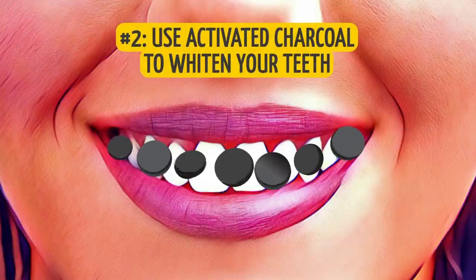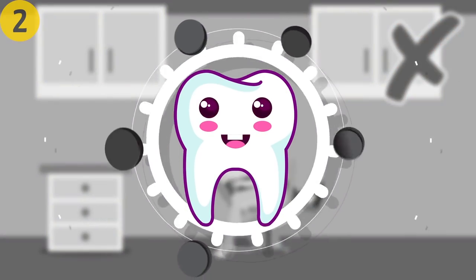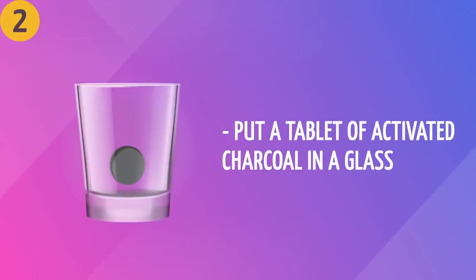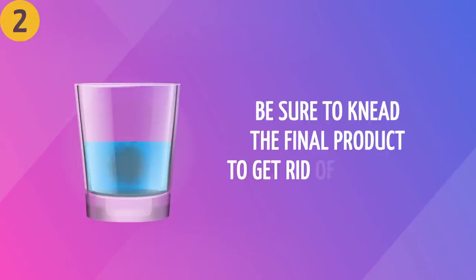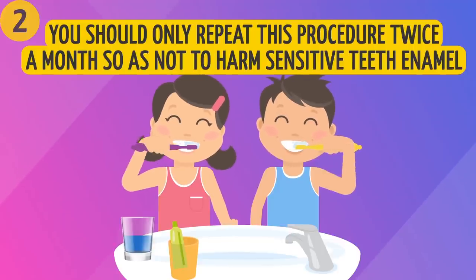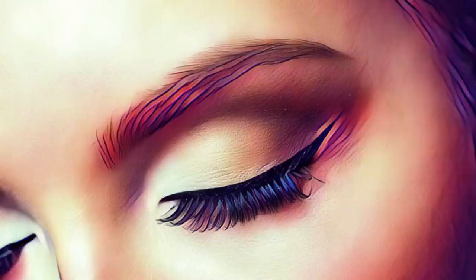Number two: use activated charcoal to whiten your teeth. Instead of spending money on popular teeth whitening procedures, buy some activated charcoal and do it at home. Put a tablet of activated charcoal in a glass and add five drops of water. Knead the final product to get rid of any lumps, then apply it to your toothbrush and brush as usual. Only repeat this procedure twice a month so as not to harm sensitive tooth enamel.